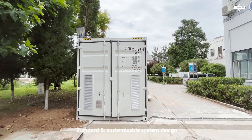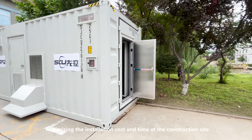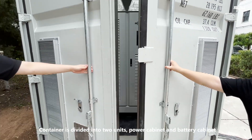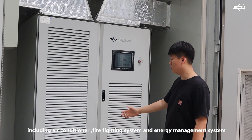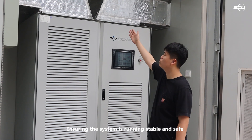The standard and customizable system design minimizes installation cost and time at the construction site. The container is divided into two units: the power cabinet and the battery cabinet, including air conditioner, firefighting system, and energy management system, ensuring the system runs stable and safe.